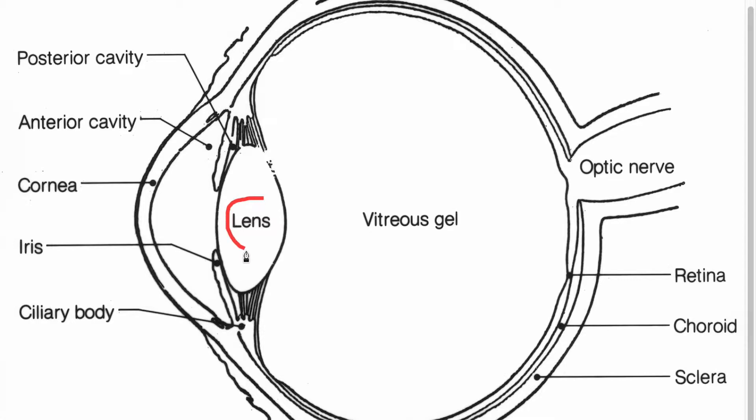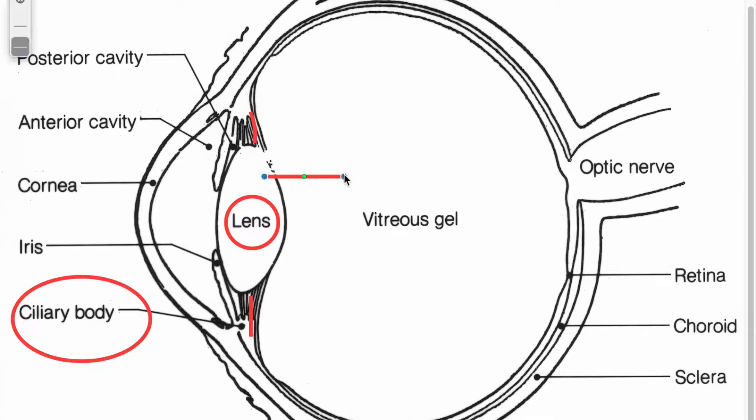The light is focused on the retina by the lens using ciliary muscles. When they contract, the lens thickens, causing the lens to have a rounder shape, allowing the eye to focus on nearby objects. If the lens relaxes, the lens flattens, focusing on objects in the distance.